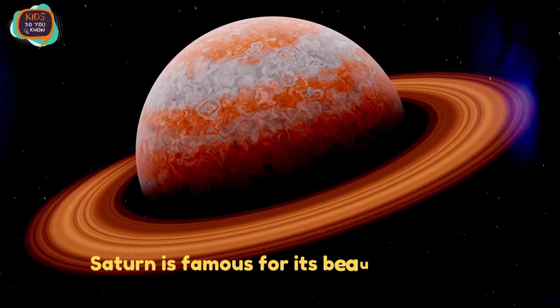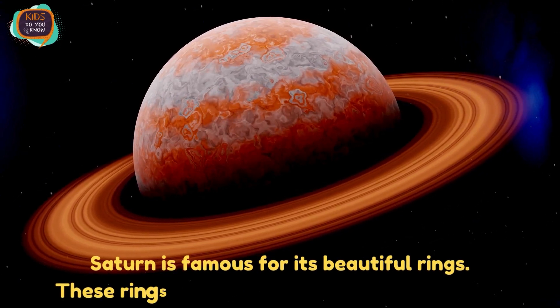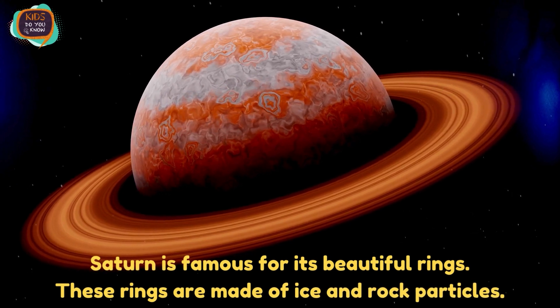Saturn is famous for its beautiful rings. These rings are made of ice and rock particles.